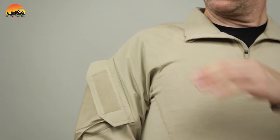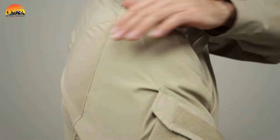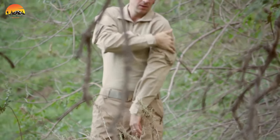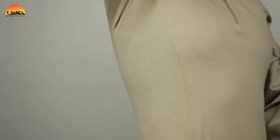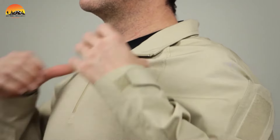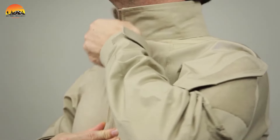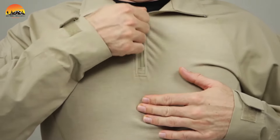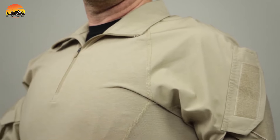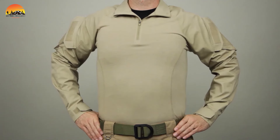Furthermore, prioritizing breathability, the shirt incorporates a mesh panel that promotes free air circulation, ensuring wearers stay cool and dry even in the most demanding environments. To enhance comfort and mobility, the shirt features seamless underarms, eliminating chafing and guaranteeing maximum comfort during survival situations. The 5.11 Rapid Assault Shirt is the go-to choice for tactical excellence.